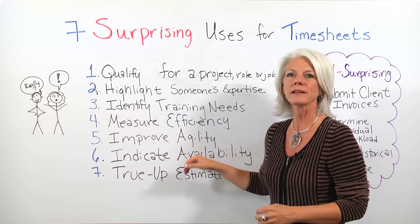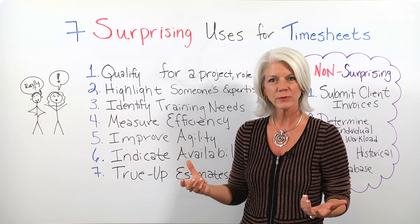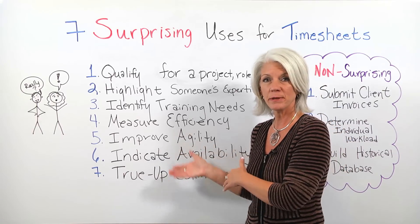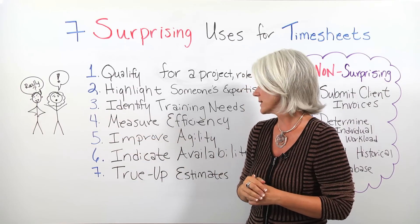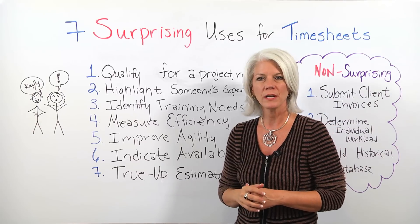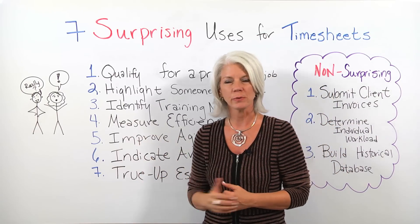It can also indicate availability. You will begin to see where some of your resources have completed their tasks and activities — they may be available to assist other team members, or they may be available to be reassigned to another project. They can also help you true up estimates for the remainder of that project, as well as future projects.